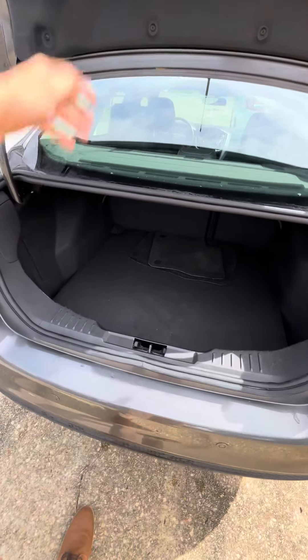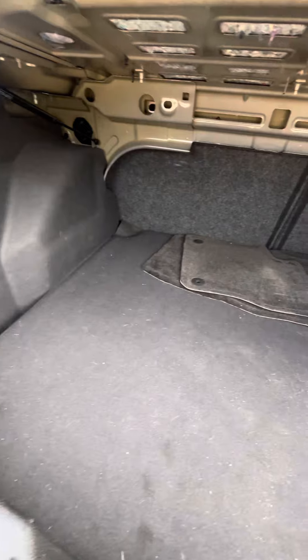When we get into the trunk, there is plenty of space back here as well.